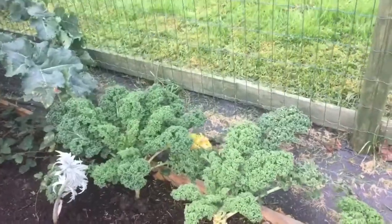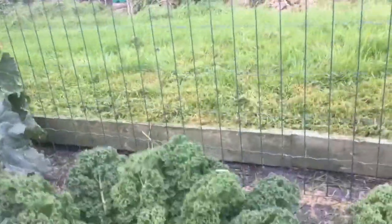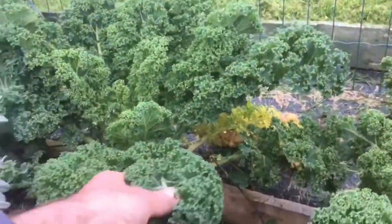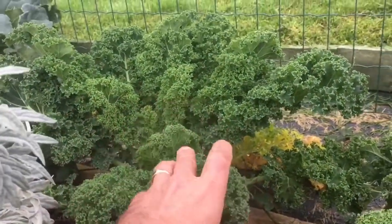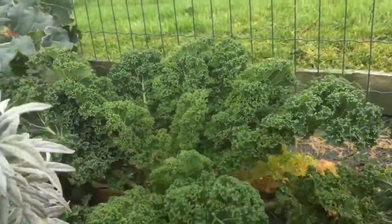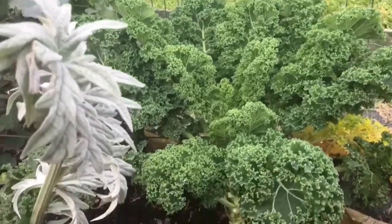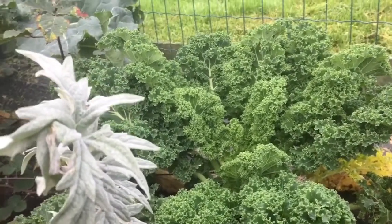So we've got some curly kale here, which is lovely. The stuff on my plot is actually quite tough, but the stuff on Debbie's plot is really tender. So this is my preference for the kale that we consume, and my plot's kale goes to friends and family.